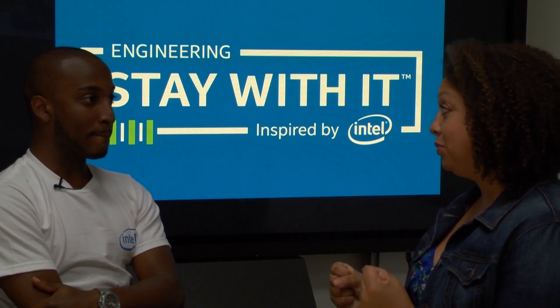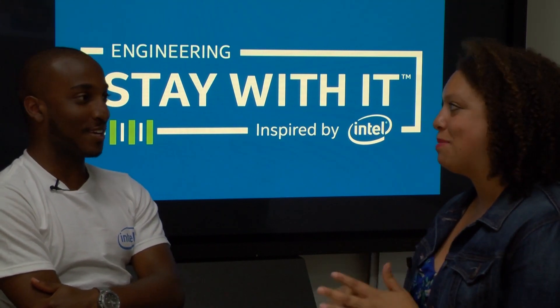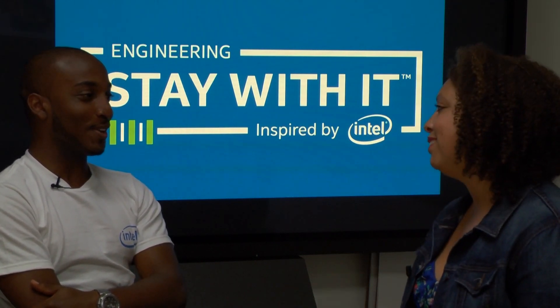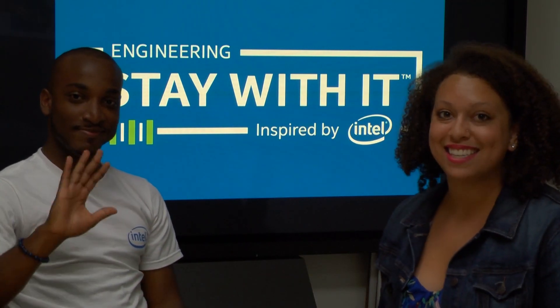Your research sounds really cool and I want to hear more about it. Hopefully at the end of your internship we'll be able to get you back on the show to talk more about the project and human-centered computing. Thank you so much for giving us this time. I appreciate it — it was a lot of fun, and I'll see you next time on That's Engineering.